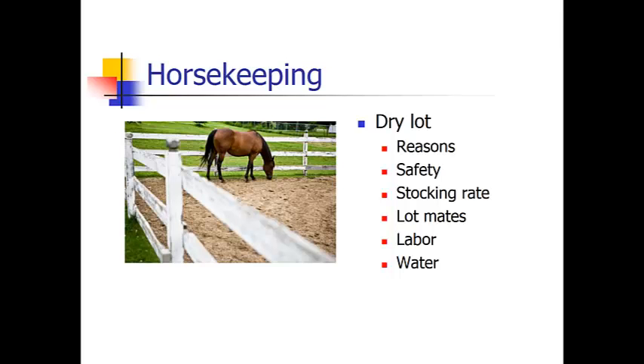Stocking rate — you need to have enough room for the horses to move around. If you have 15 horses in a half-acre dry lot, that is not going to work; somebody will get injured. You must keep it to where they can move around and still get some exercise, especially if your horse is obese. Generally, a horse, being a herd animal, would like to have a friend or two in there with them. Your lot mates should be getting along — they should not have to worry about anyone getting pinned in a corner.